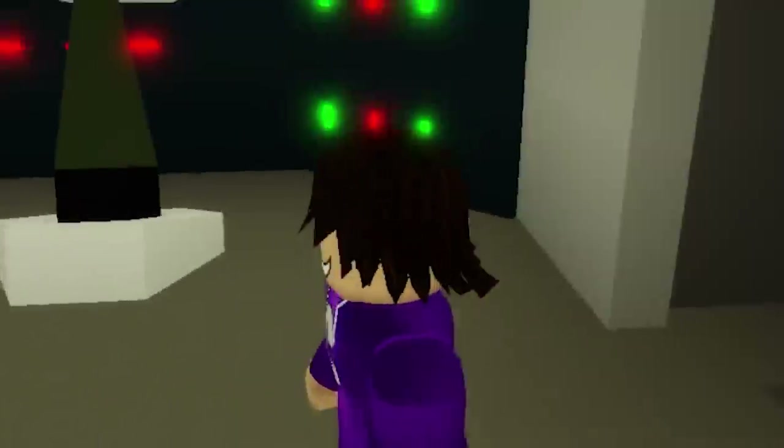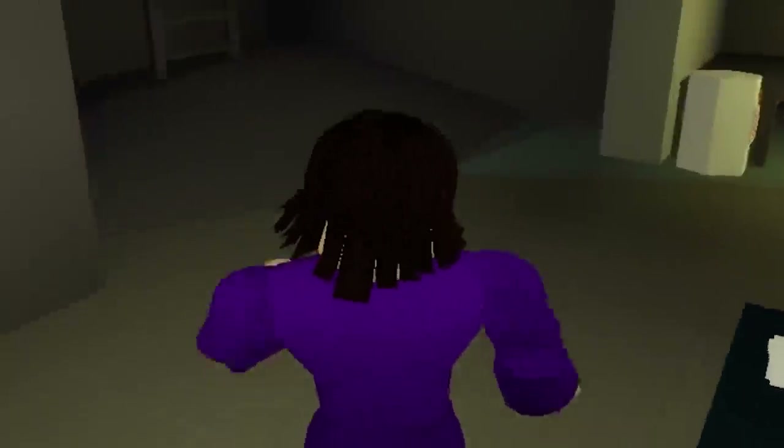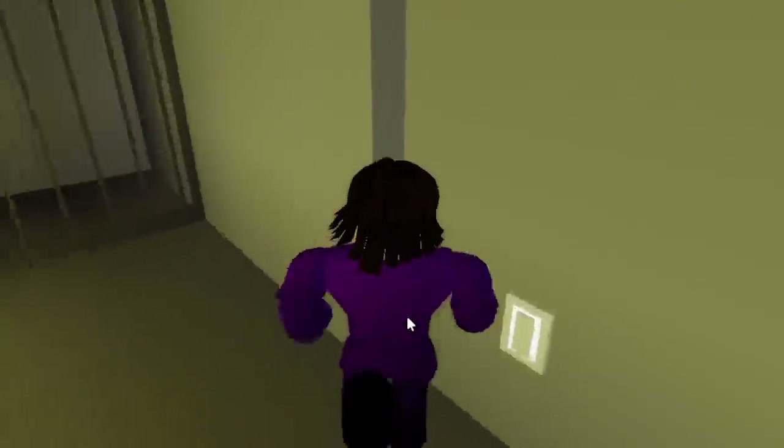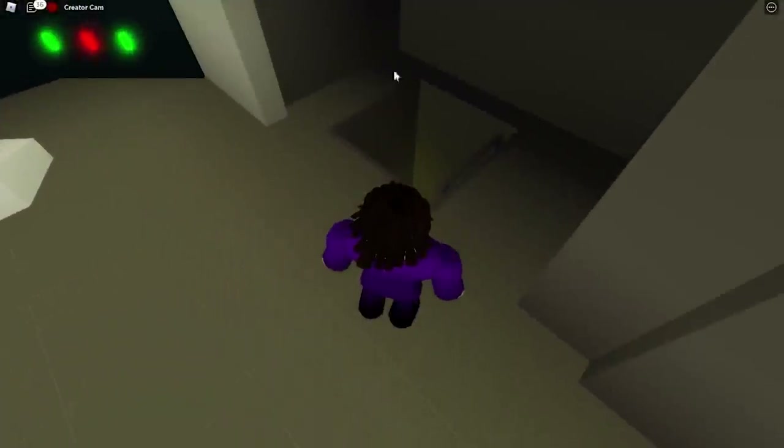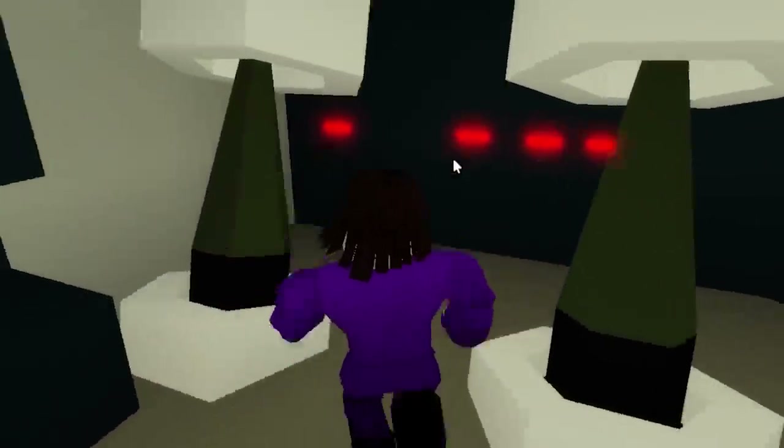I'm pretty sure it's not over there — it's kind of confusing in this basement. Look at how big this is; there's actually a lot of secrets inside the basement, like this jail over here, so it's kind of confusing. However, it's not going to be in this hole — it's going to be right here through this wall. Let's go through this wall right now; I think you have to jump through it.